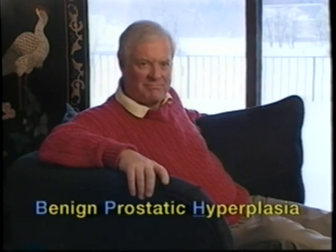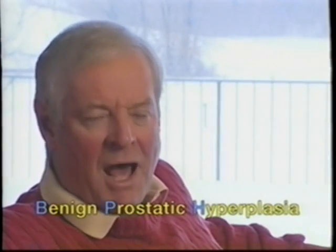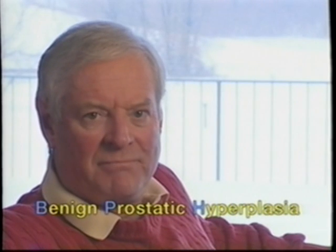The H in BPH stands for hyperplasia. Hyperplasia is the condition in which the prostate gland grows too large — Benign Prostatic Hyperplasia, BPH. Those three little letters, BPH, upset me. Benign prostatic hyperplasia compromised my lifestyle terribly.